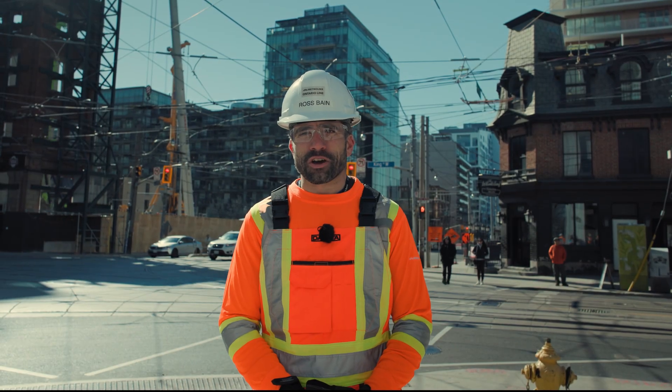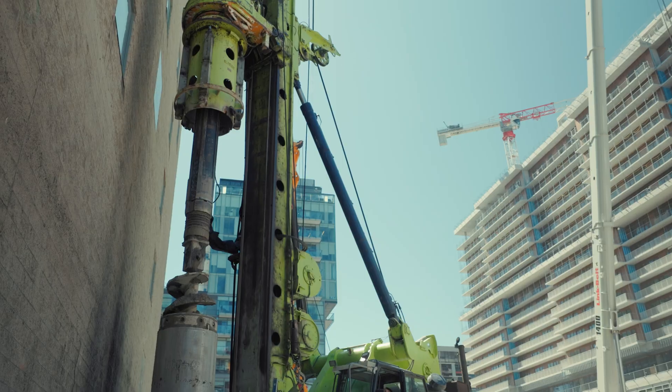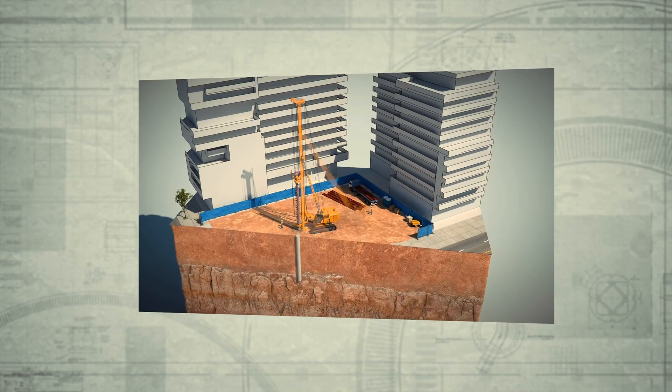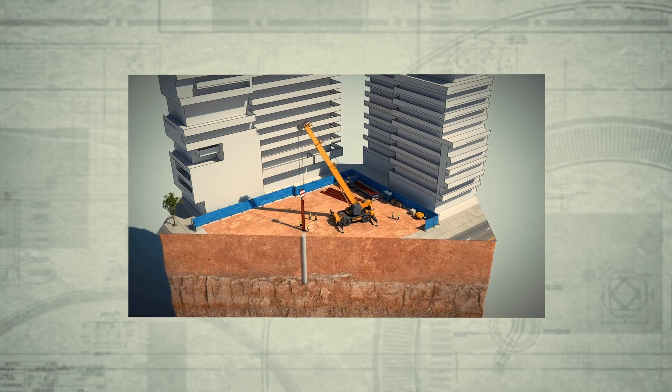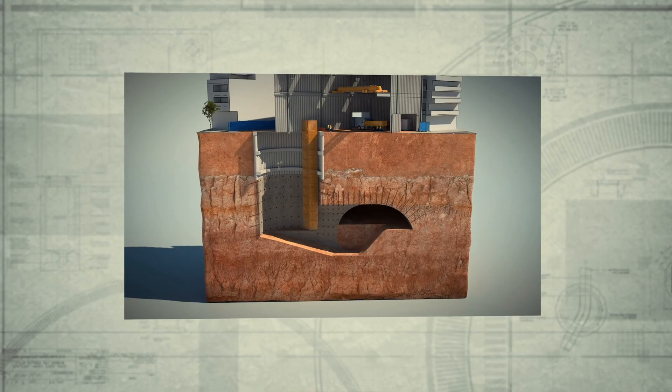Today crews use concrete, steel and composite materials of various sizes to create supports called piles. Piles help to support the earth beneath adjacent structures so that we can excavate and build our subway stations deep underground.